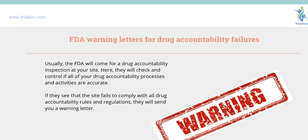Certain times at the research site you will get FDA warning letters for drug accountability failures. Usually these come in during an inspection, where they'll check to see if you control all the medication that you have and all the processes in place for that. If they see a site fails to comply with all that, they will send you a warning letter, and there are a few things you should keep notice of if you do get a warning letter.